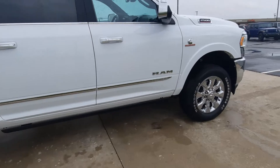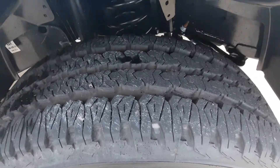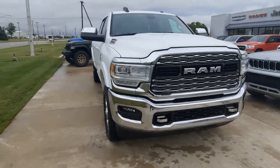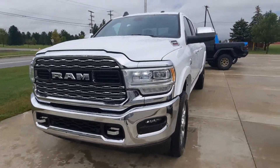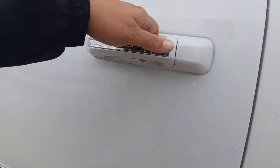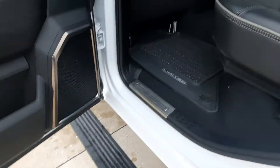The outside is in great shape. Tires and rims look good all the way around. This one does have the retractable running boards — we'll see those in just a minute.